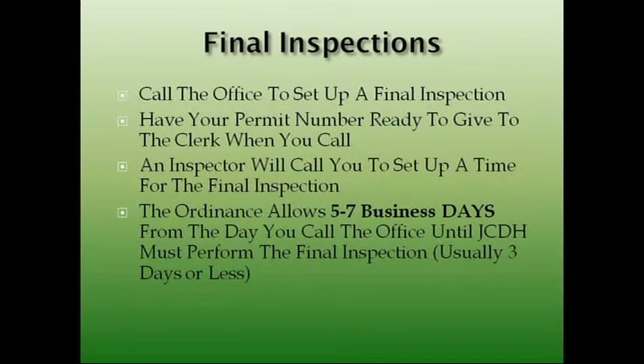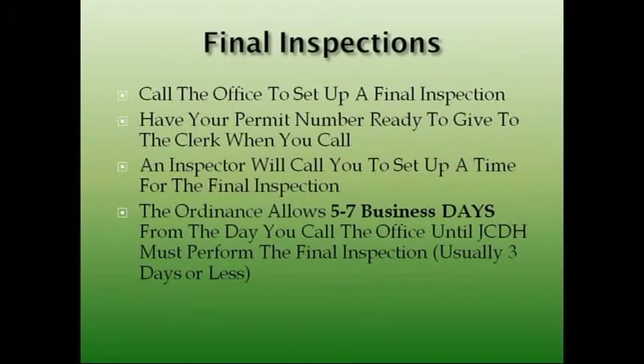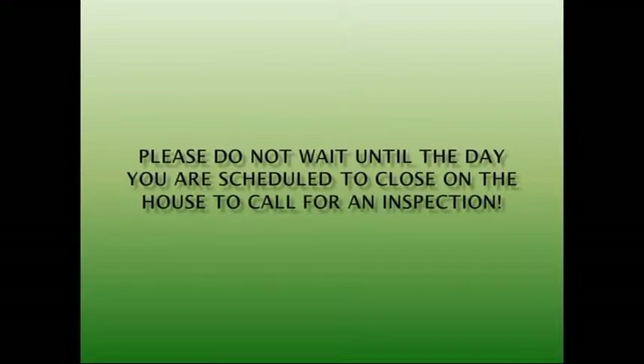Call the office to set up a final inspection. Our inspectors are in until roughly 8:30 or 9 o'clock in the morning, so call in the morning — you have a much higher chance of getting us from 7:45 to around 9 o'clock. Have your permit number ready to give to the clerk when you call. An inspector will call you to set up a time for the final inspection. The ordinance allows five to seven business days, but usually we hope to get to you in three days or less. Please do not wait until the day you're scheduled to close on the house to call for inspection — that happens a lot, whether it be for septic tank or for this. Make sure you give us notice that you need an inspection.